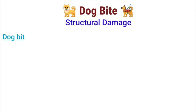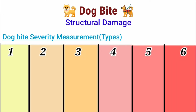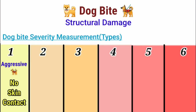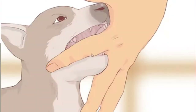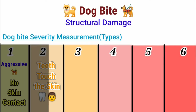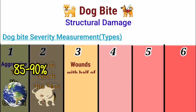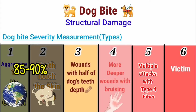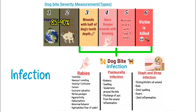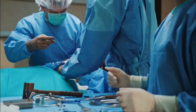The severity of dog bites is measured by six different types. Type 1 is just the dog being aggressive and making no contact with the skin. Type 2 happens when the dog's teeth touch the human skin but cause no skin break. These two types alone make up about 85–90% of all dog bites, while the other types become more brutal based on the depth of the wound piercing the skin, which can lead to infection. These more severe types of bites require stitches or even surgery.